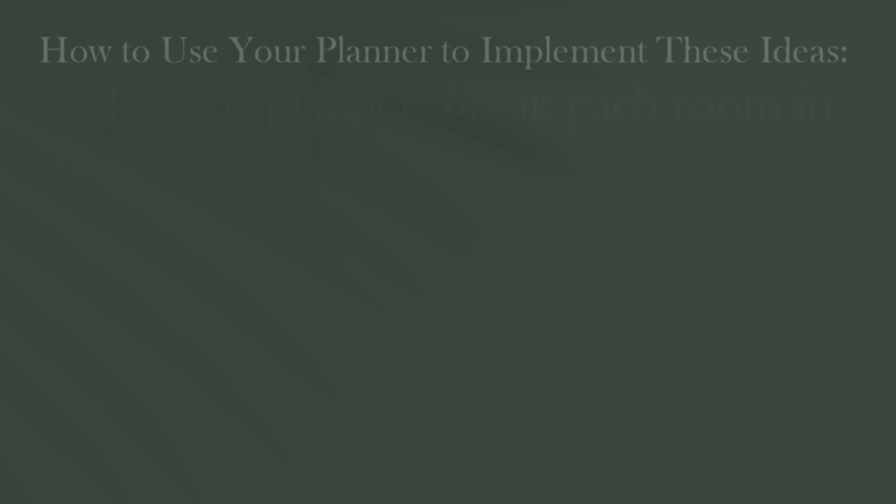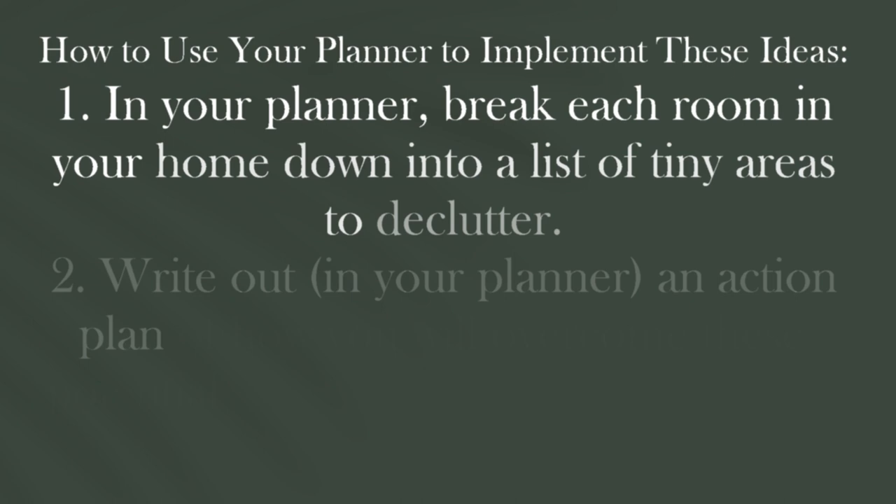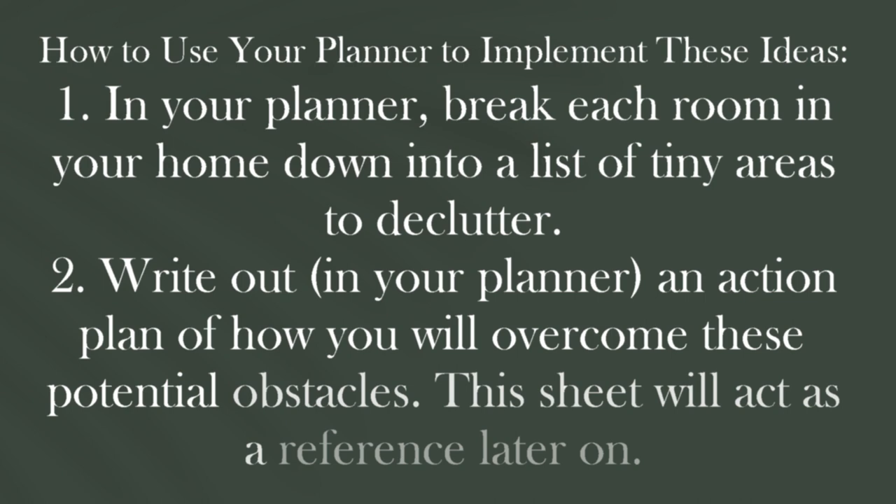So just to review, the action steps for this video are: first, make a list of each of the areas in your home that need to be decluttered and break it down into very tiny action steps. Second, write down the obstacles that you could potentially run into and try to come up with solutions for how to overcome those obstacles. In the next video, I'm going to discuss in detail what my decluttering process is going to be and how I'm going to be using my planner — I'll share a decision tree printable and walk you through the entire process.